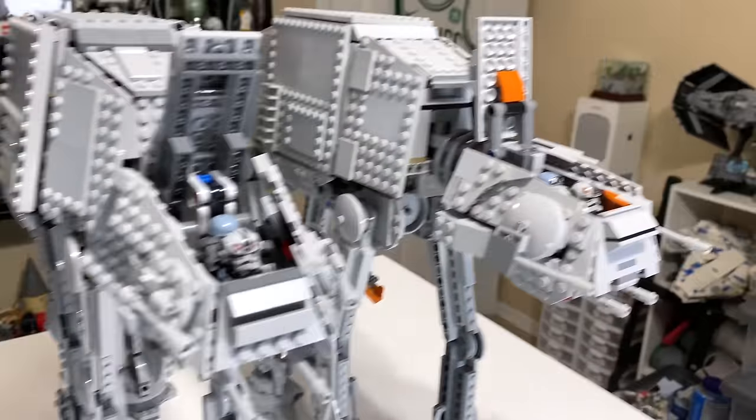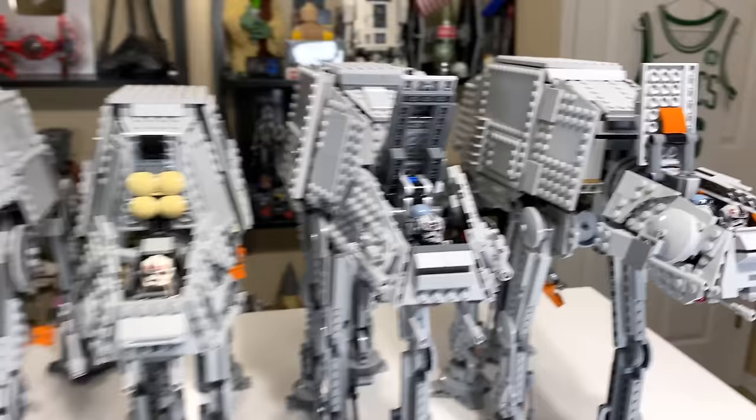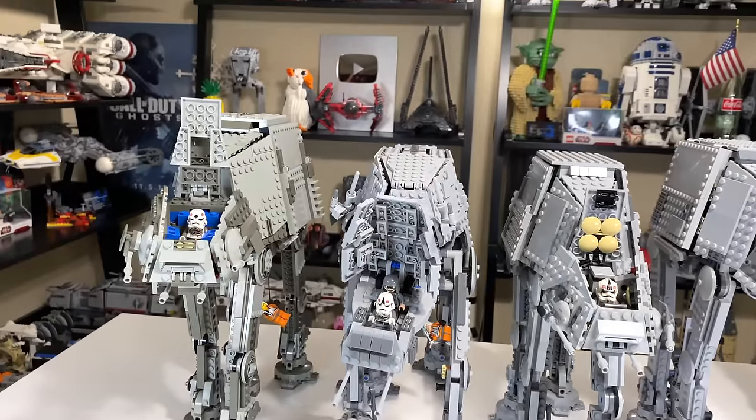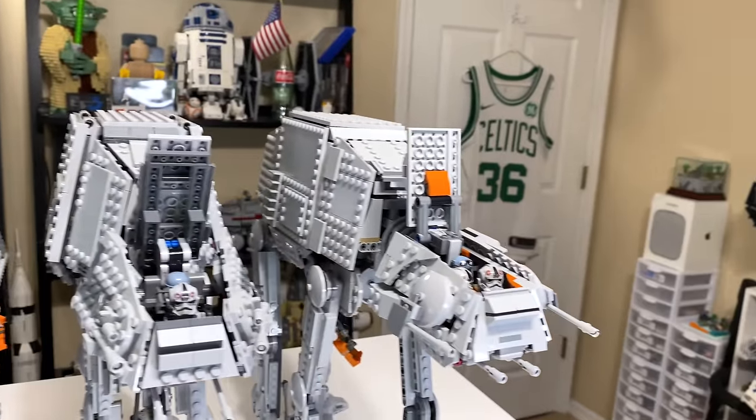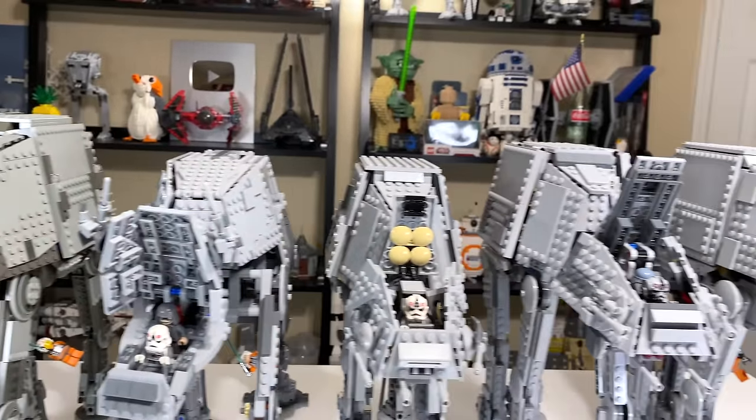That is all of the heads opened up. You can see the mechanisms for all of that. All pretty good, actually, as far as kids playing with it — that's going to be something that shouldn't fall off or break apart too easily, and they can all hold themselves up, which is great.